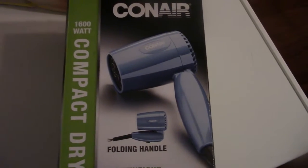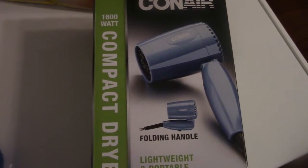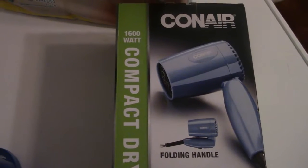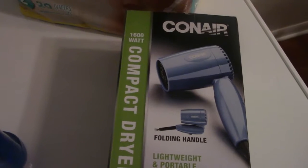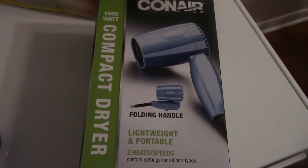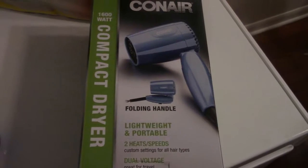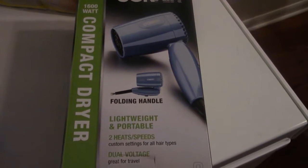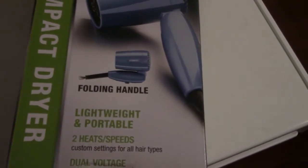The next deal is on this Conair appliance. These are fifteen dollars, but you buy one and get a ten dollar ExtraCare Buck back. I decided to get the hair dryer — the little travel one. I thought that would be a really neat thing to have, so that makes it five dollars, which is a really great deal.